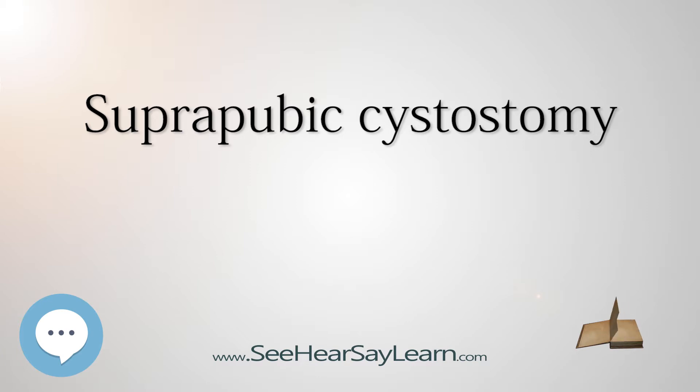Contraindications: The need to rule out bladder cancer in cases of clot retention, lower abdominal incisions with likelihood of adhesions, and pelvic fracture.